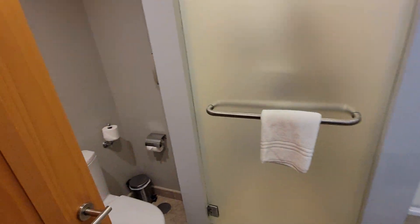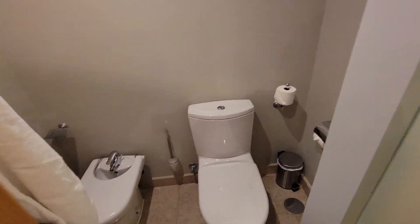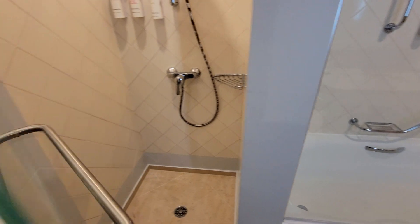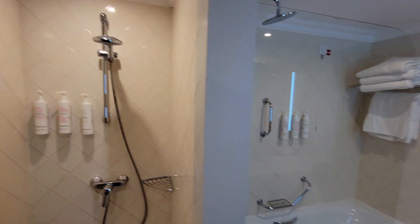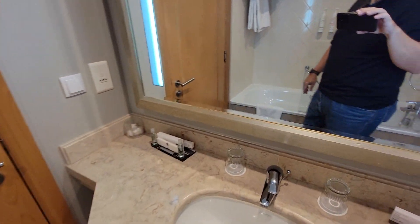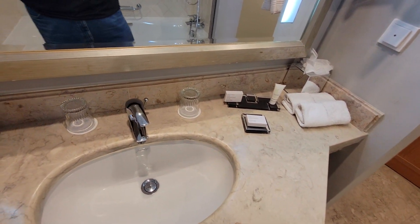Bathroom area here — toilet and bidet, bathrobes, a separate shower and a tub area, and a nice sink.